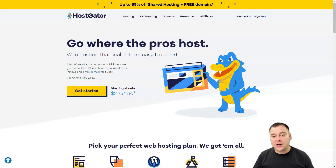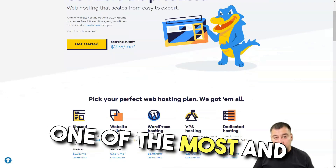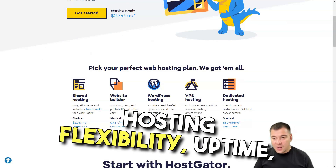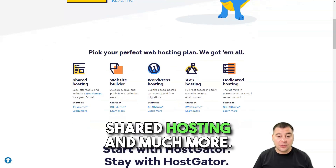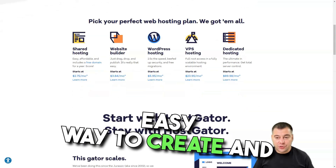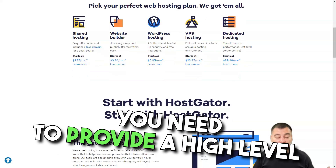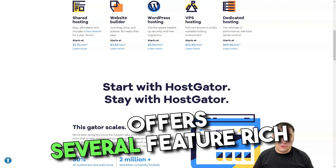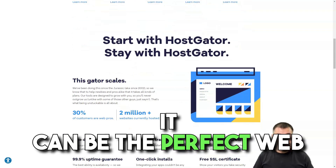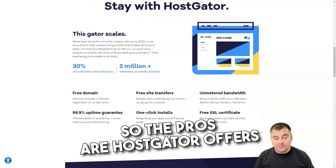HostGator. HostGator has been around for over a decade and is one of the most reliable and recognized web hosts. It excels in customer support, hosting flexibility, uptime, shared hosting, and much more. Because HostGator gives you an easy way to create and manage your website, it gives you all the resources you need to provide a high level of service on your site, offers several feature-rich hosting packages, and provides a great experience. It can be the perfect web hosting service for anyone who has a website.